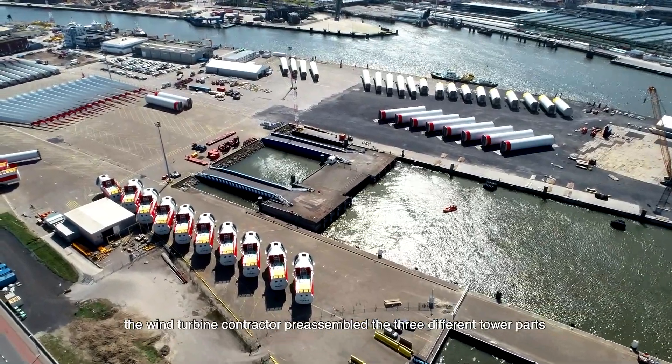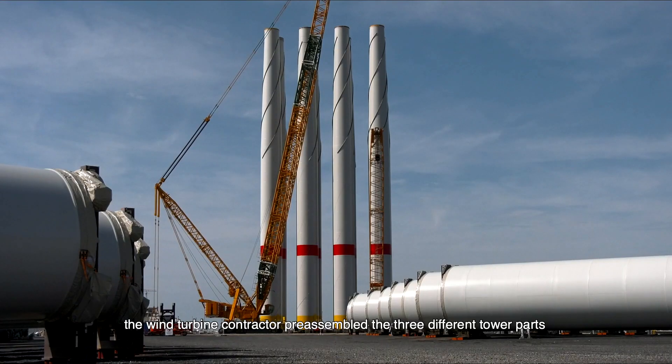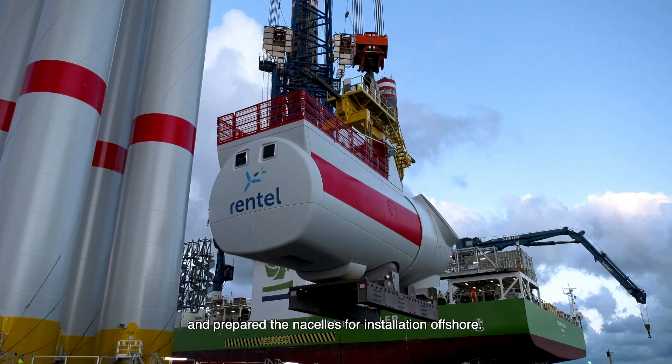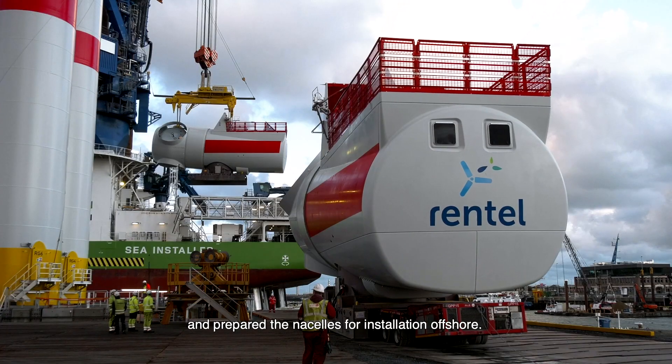After the components arrived in Ostend, the wind turbine contractor pre-assembled the three different tower parts into one tower with a total height of 87 metres, and prepared the nacelles for installation offshore.